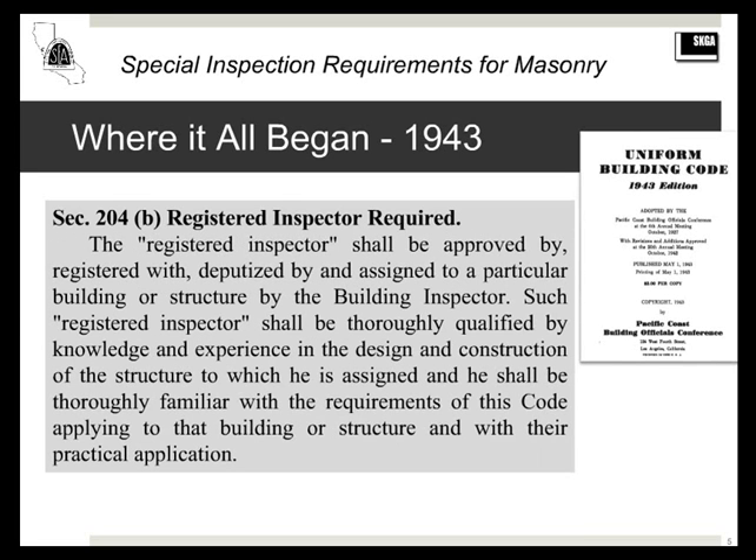Looking further at 1943 code language: the registered inspector shall be approved and deputized by the building inspector for a particular building or structure. It doesn't say ICC or IBC certified masonry inspector. If your brother-in-law knew something about masonry and you were the building official, albeit a conflict of interest, you might have made him a masonry inspector. Back in 1943, things were done a little differently than today.